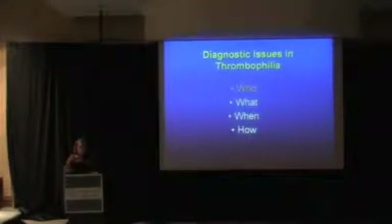So essentially what we're going to talk about are the who, what, when, and how of thrombophilia testing.